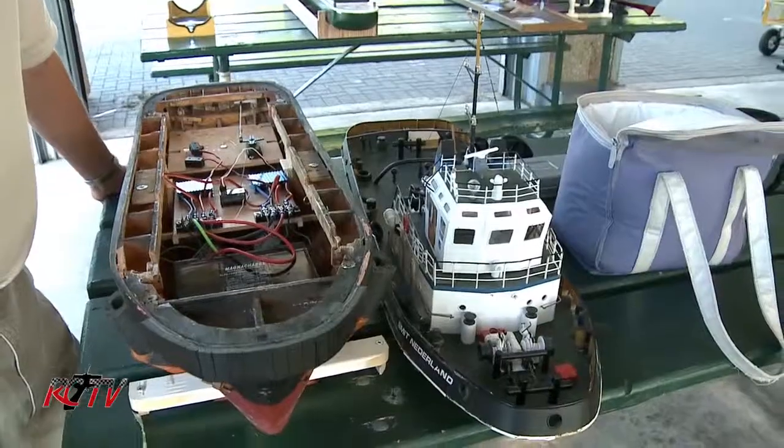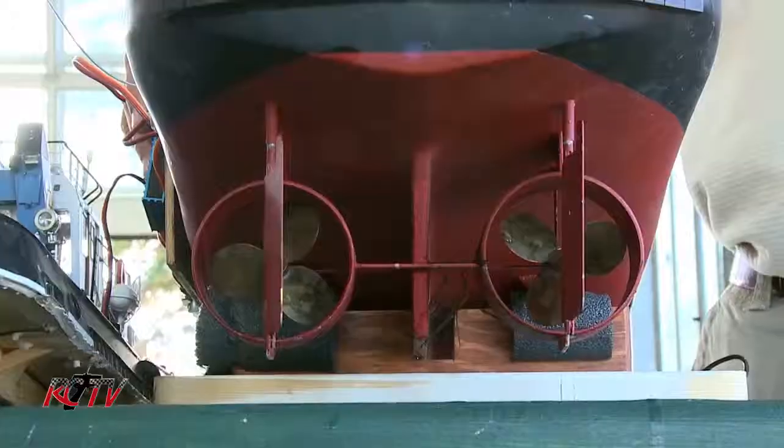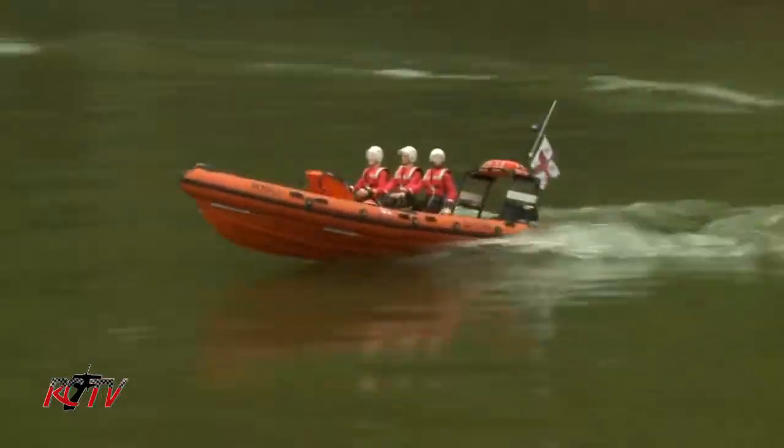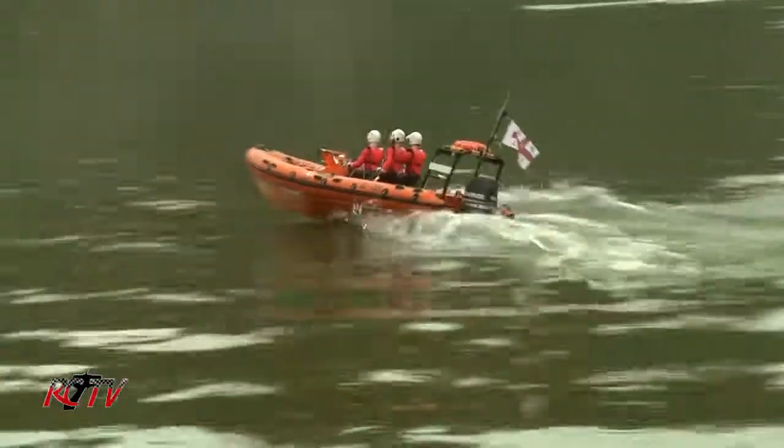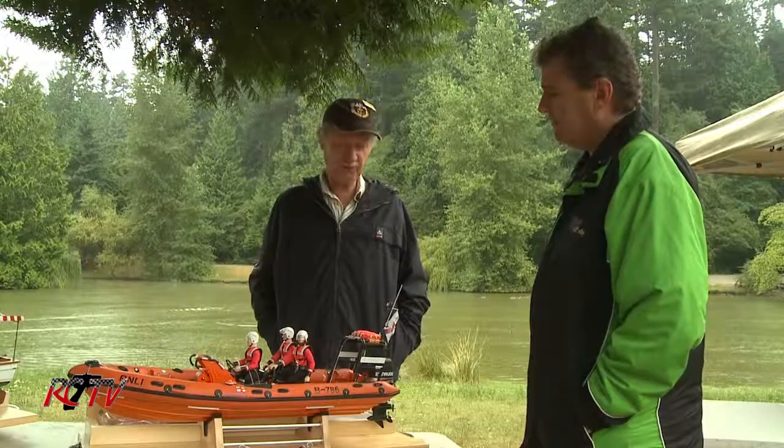Okay, what are we looking at here? This is a model of Smitten Nederland, which is a Dutch harbor tug. It hasn't been one of my primary ships — I bring it out every once in a while. I have probably 11 back home. And this one is called an Atlantic 21, built from the original factory plans. The hull itself is one thirty-second scale.